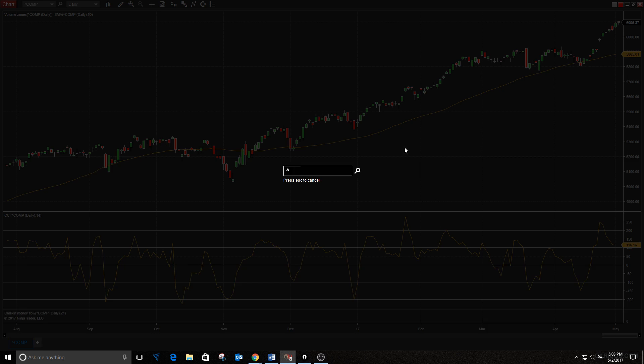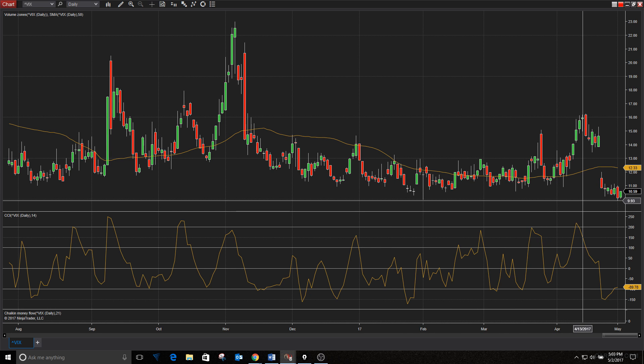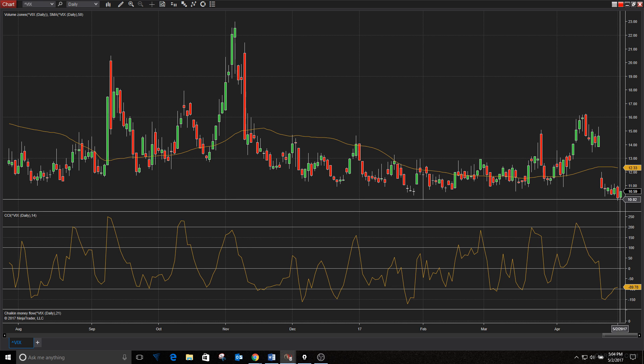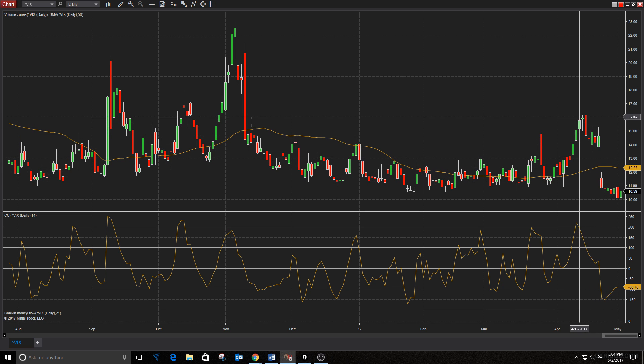Quick look at the VIX — nothing really to see here. Even though the market stalled a little bit today, it still managed to finish in the green overall. There's back and forth on Capitol Hill about the new budget, people passing blame, fighting in Washington — what else is new. The good news is the market doesn't care about it right now. The VIX is at 10.59, still very low even though stocks remain very high.